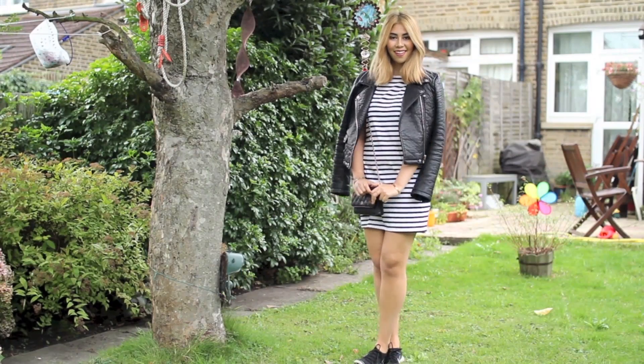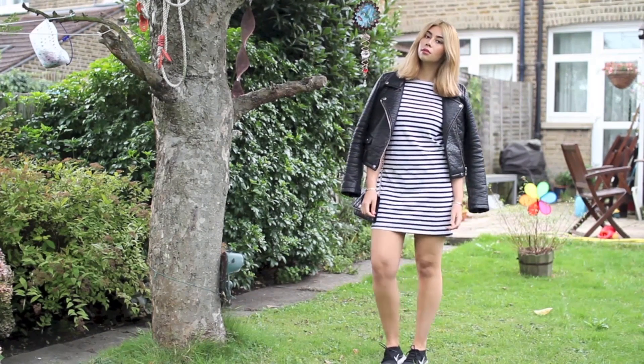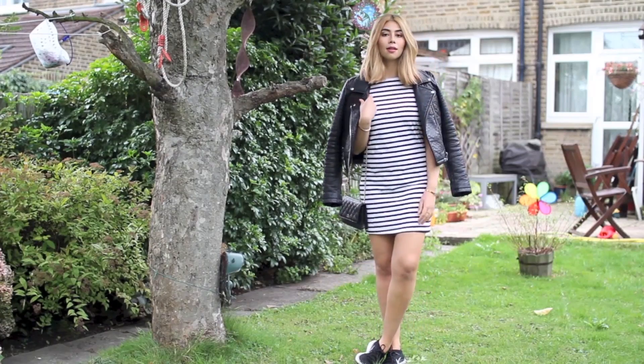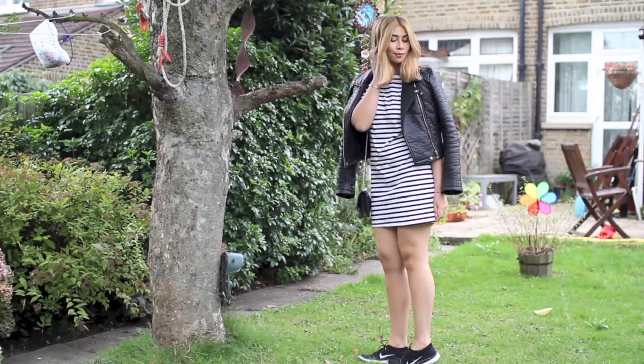Hey everyone, it's Tara again from TaramariTales.com and the TaramariTales YouTube channel, and I'm back to bring you guys another outfit post. This is just one of my favorite types of outfits to dress in — casually cool and perfect for sightseeing around London at the weekend.